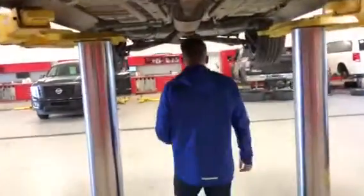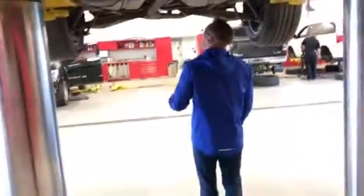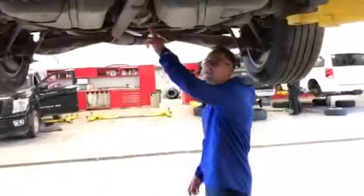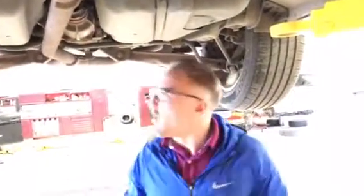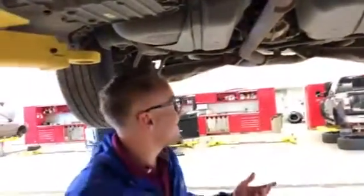Coming back here, your CV differential looks really good as well. No off-roading or anything like that — you don't see any damage on the skid plate in the front. Your axles look good, your brake lines look good. I think you'll be really happy with this.